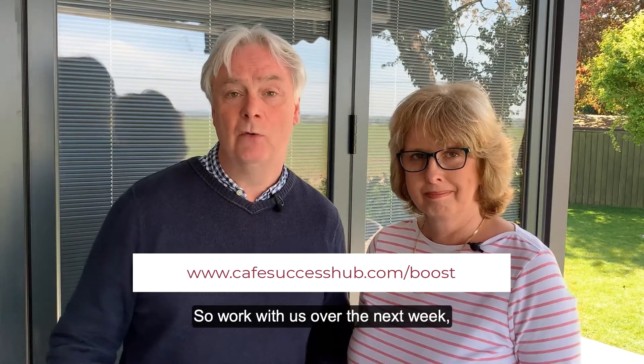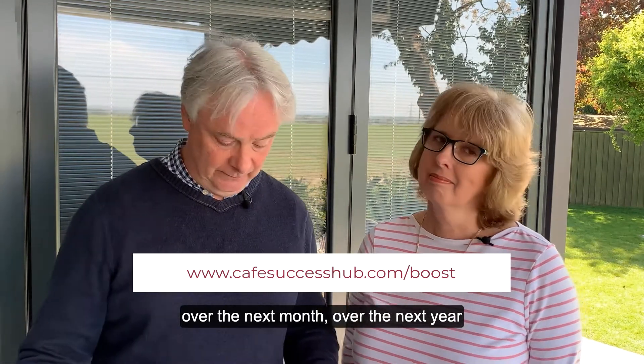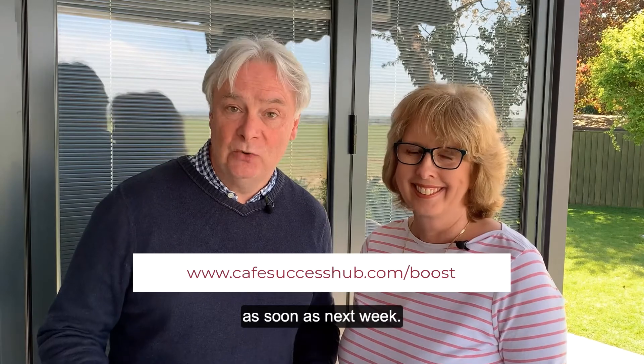Work with us over the next week, over the next month, over the next year to release the potential of your business. Click the link below and we can start working with you as soon as next week.